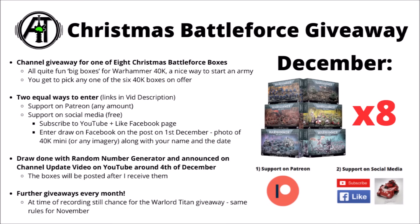The boxes will be posted to people just as soon as I receive them. Check out the Patreon link or the Facebook page link down in the video description if you'd like to enter for either of those, and as mentioned at time of recording, the Warlord Titan giveaway is still to come — that one's happening for the same days, but for November.